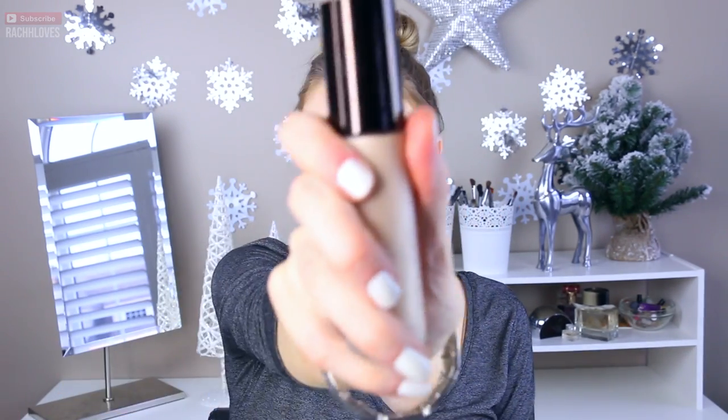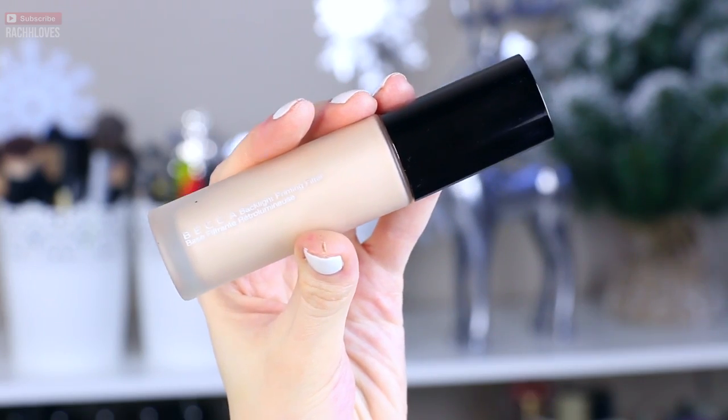Number one! First product on the list. This is the Becca Backlight — not Highlight. There's so many different types of light, I just can't keep track of them. It just gives you a beautiful glow to the skin that I am absolutely obsessed with. I either combine this with my liquid foundation, or I put it on and then put powder foundation on top, or just mix it in with my moisturizer and call it a day. Regardless, it gives you this beautiful, luminescent quality to your skin, and for that reason, I loved this for 2015.